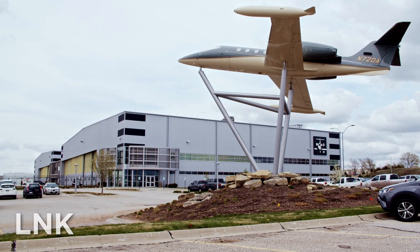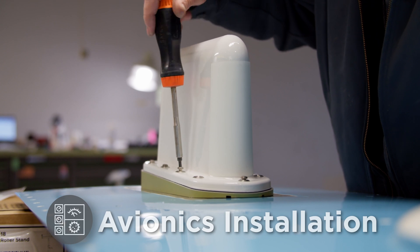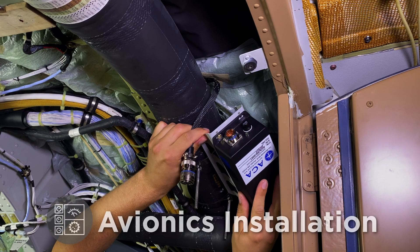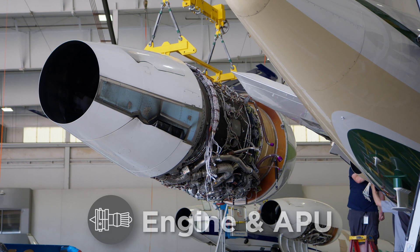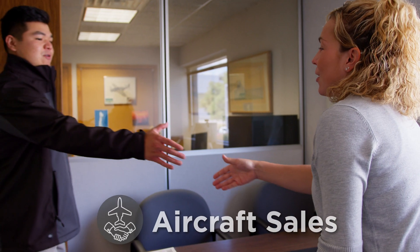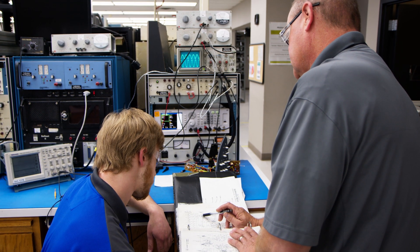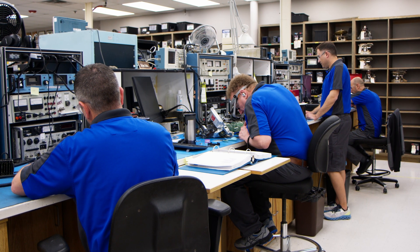Duncan Aviation is well known in the aviation industry for its quality of service and avionics installation, airframe and engine maintenance, completions, modifications, and aircraft sales. But we do so much more. Located in Lincoln, Nebraska, is our 10,800 square foot, fully equipped avionics and instruments maintenance facility.